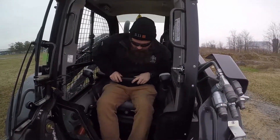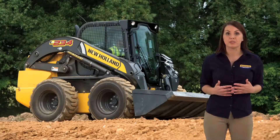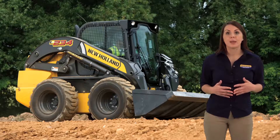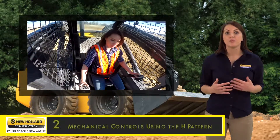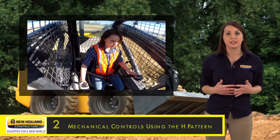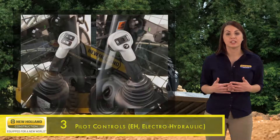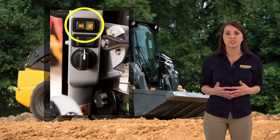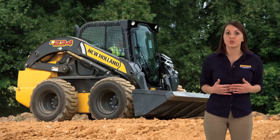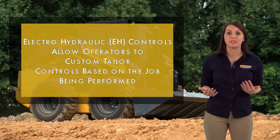New with the L234 is a factory installed lap bar available as an option. You have three control options: mechanical controls using a combination of your hands and feet, mechanical controls using the H pattern, or pilot controls also known as EH or electro-hydraulic controls. You have the choice to switch between ISO or H pattern with this option. Electro-hydraulic controls also allow the operator to custom tailor the controls based on the job being performed.